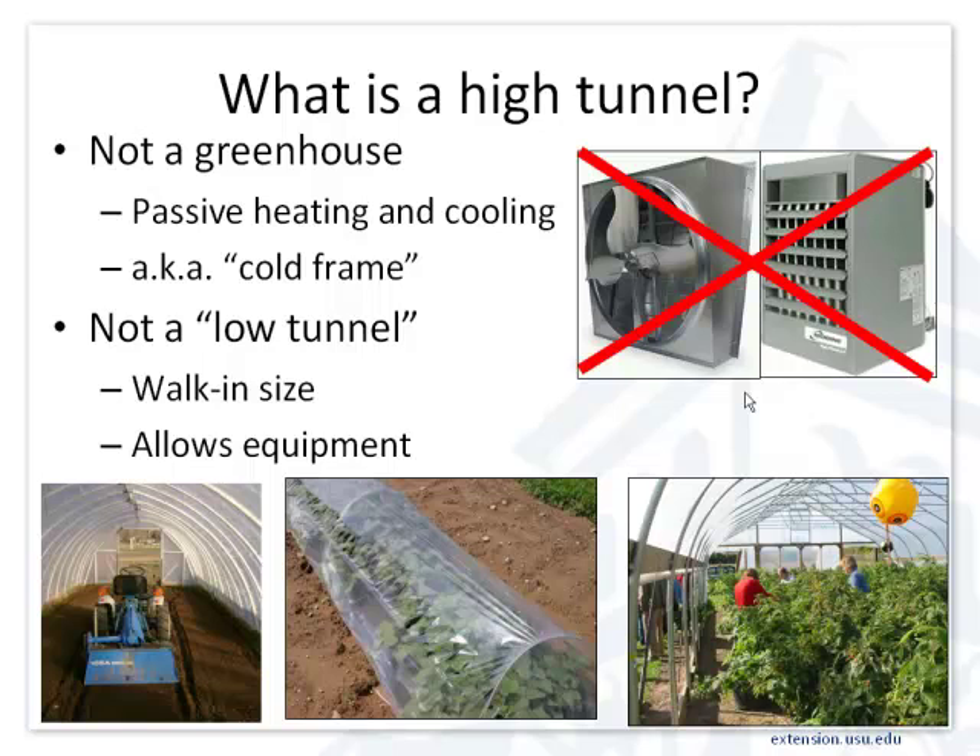We have small tractors that fit in the tunnels. We build the end walls and doors so we can run a 12-15 horsepower, low-profile tractor with a 3- to 4-foot tiller behind it. It takes me less time to till the ground than to turn around at either end. We also bought a compact plastic layer that goes behind the tractor to lay plastic and drip tape by machine rather than by hand, which changes the labor profile.